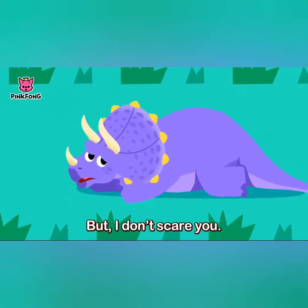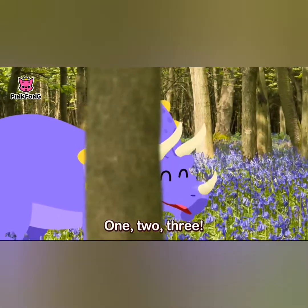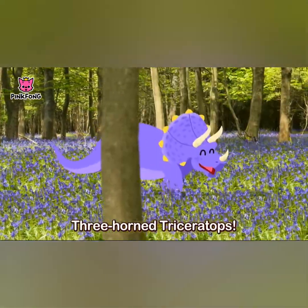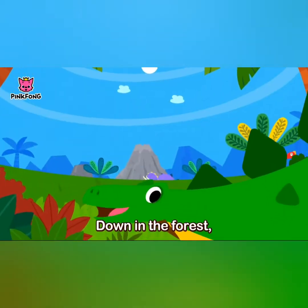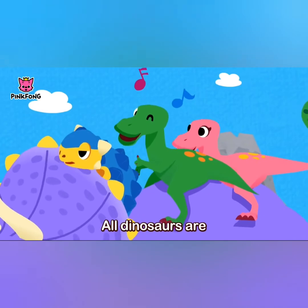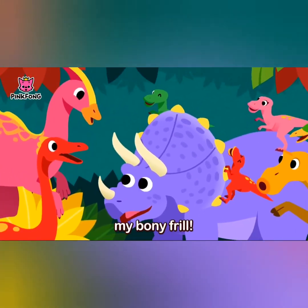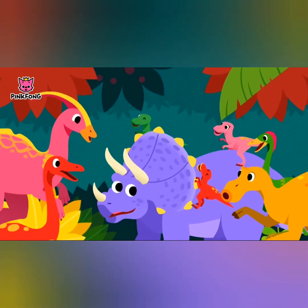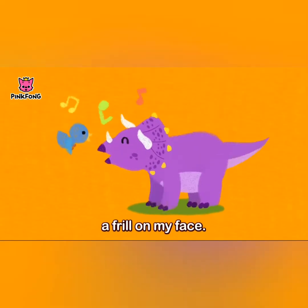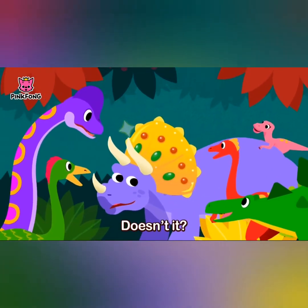1, 2, 3! Three horned triceratops, down in the forest triceratops lives. All dinosaurs are fond of me for my bony frill. I have a frill on my face, a frill on my face — it looks like a crown, doesn't it?